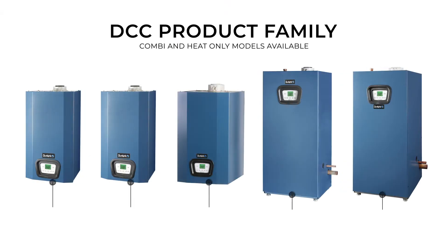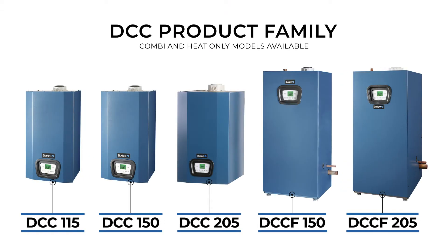I'm Joe Langlois, Marketing Manager for Dunkirk, and I'm excited to spotlight just a few of the advantages of our DCC High Efficiency Condensing Combination Boiler.